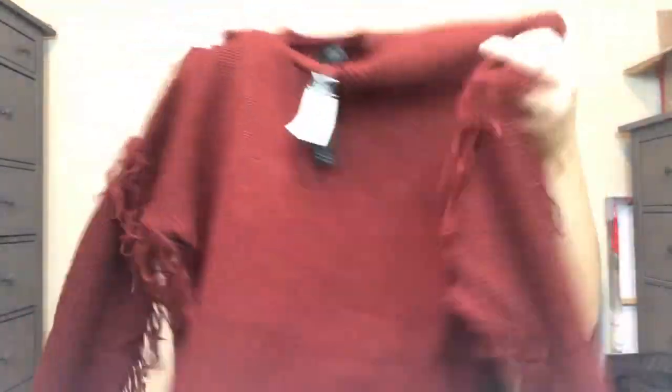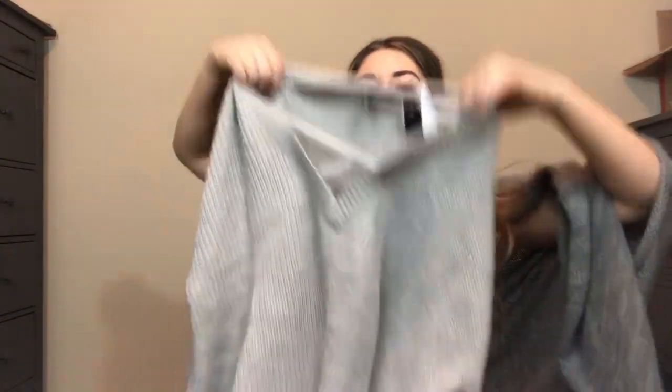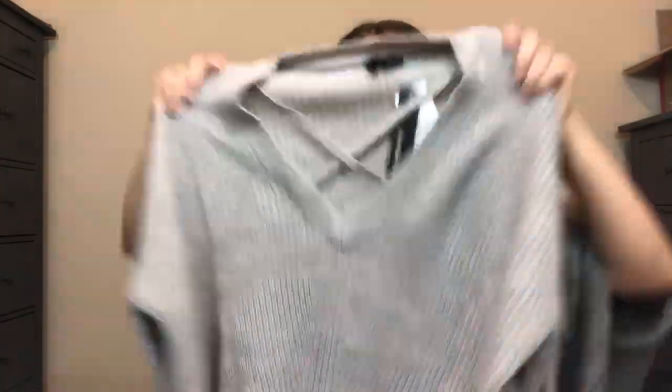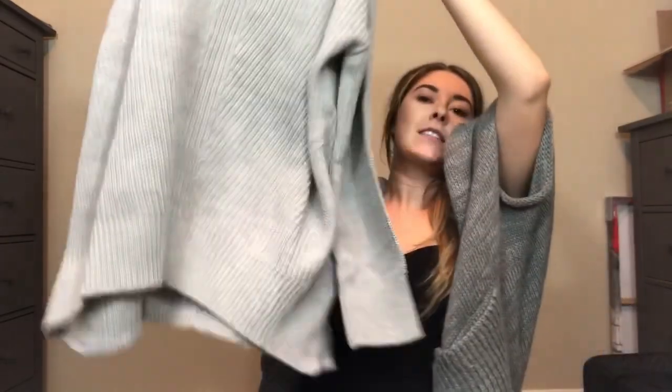Obsessed with the sleeves! And then this one is the one that I got for $5. I instantly loved these little strappies — the cross chest straps, that's what I'm gonna call it. Obsessed. It's kind of longer and I wish you guys could feel this material. It's amazing.